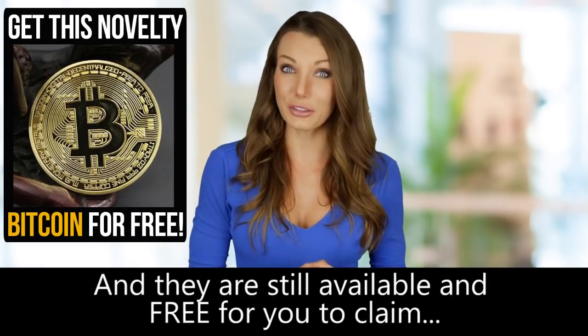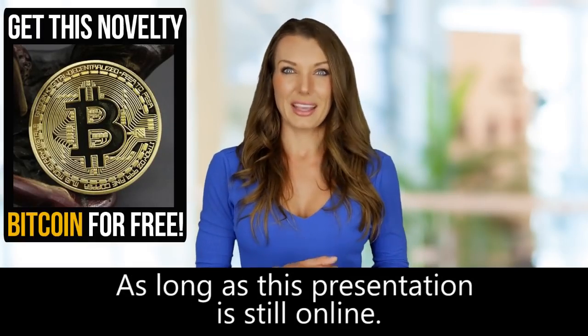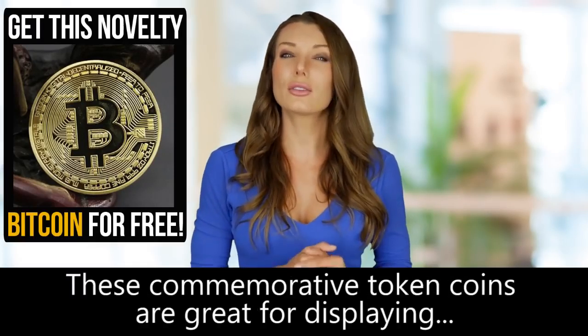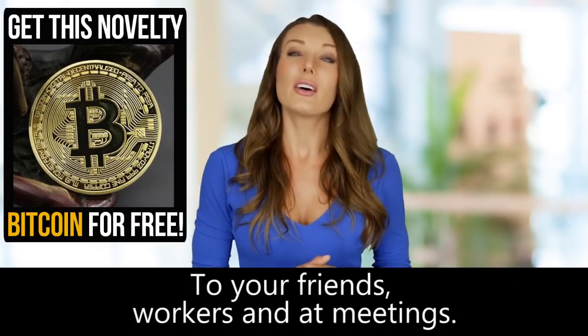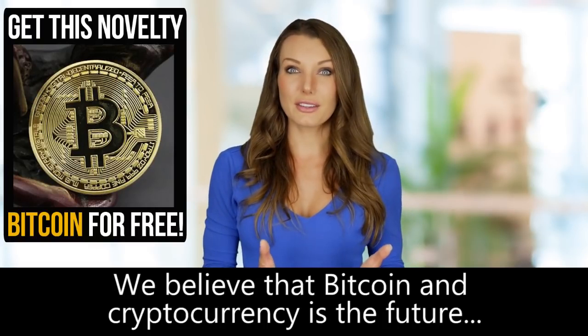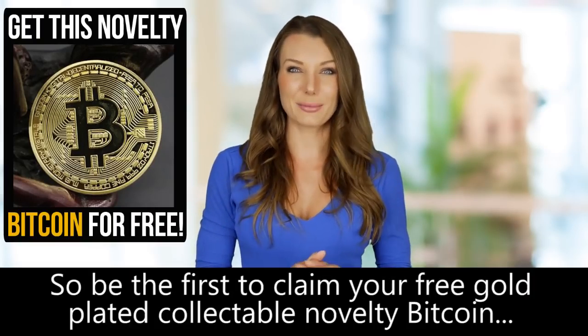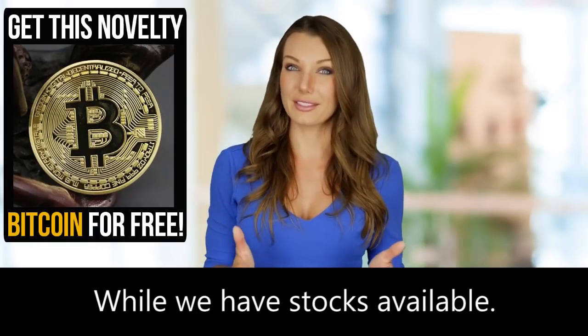They're still available and free for you to claim as long as this presentation is still online. These commemorative token coins are great for displaying to your friends, coworkers, and at meetings. We believe that Bitcoin and cryptocurrency is the future, so be the first to claim your free gold-plated collectible novelty Bitcoin while we have stocks available.